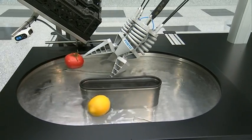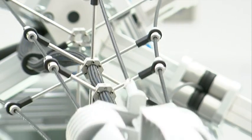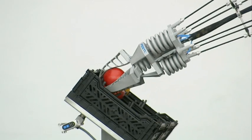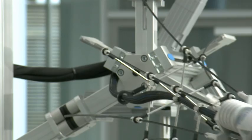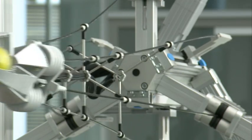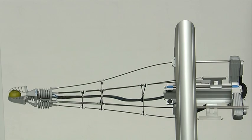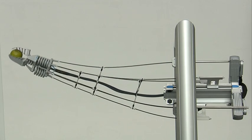The bionic gripper is also used on the bionic tripod 2.0, another biomechatronic handling system. Its fingers adapt to every shape, inspired by a fish's fin. The same principle, called the fin ray effect, also applies to the bionic tripod 2.0, which is unique in rotating through 90 degrees.